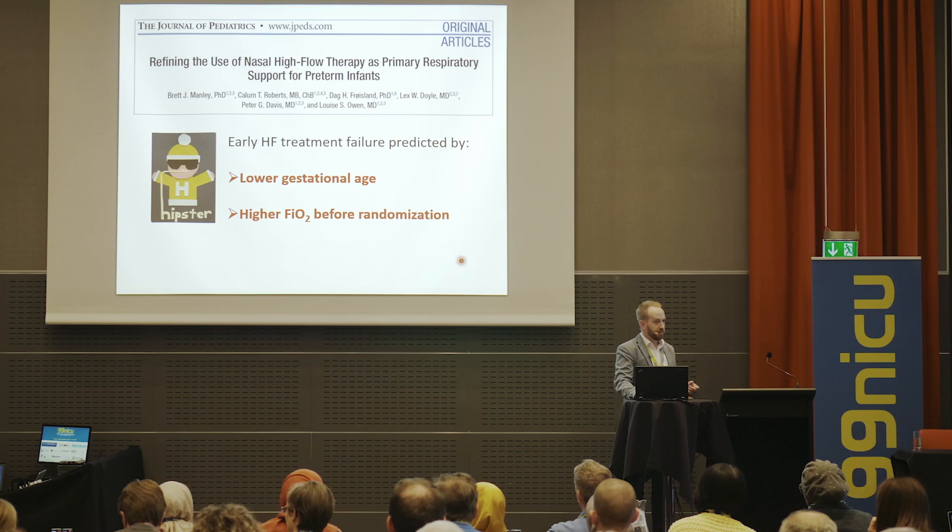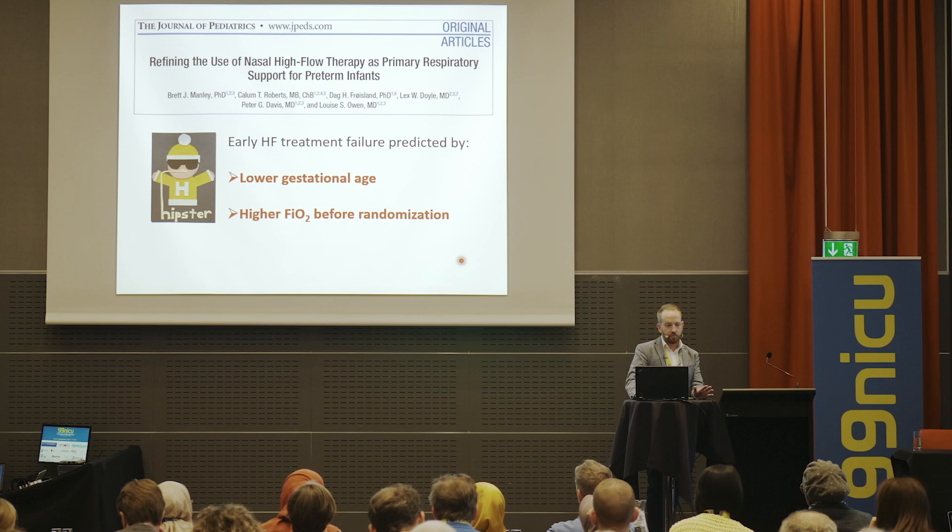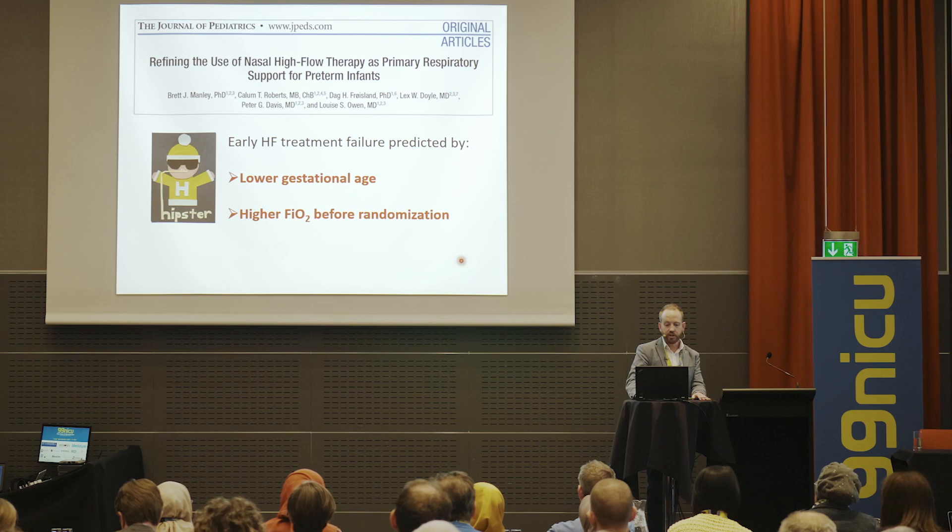We've tried to identify predictors of whether babies will be successfully treated with high flow as first line. From our 560-baby Hipster trial, the two things that emerged were lower gestational age and higher supplemental oxygen requirement before randomisation as predictors of high flow treatment failure.